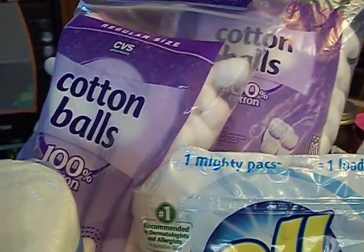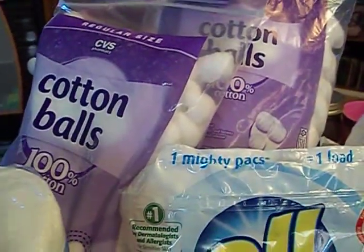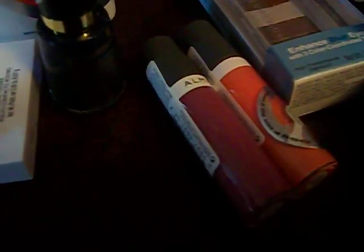I had two coupons for a dollar off Cotton Balls that printed at the Redbox last week, and they're on sale this week for a dollar, so those were free. For the Almay, it's buy one get one half off this week, so I got two lip glosses. One was $5.99, the second one was $2.99. I had a $5 off of two coupon, so two of them was $9, the $5 coupon brought it down to $4. Then I had a $3 off Almay purchase from a Redbox coupon, so I paid a dollar for both of those.